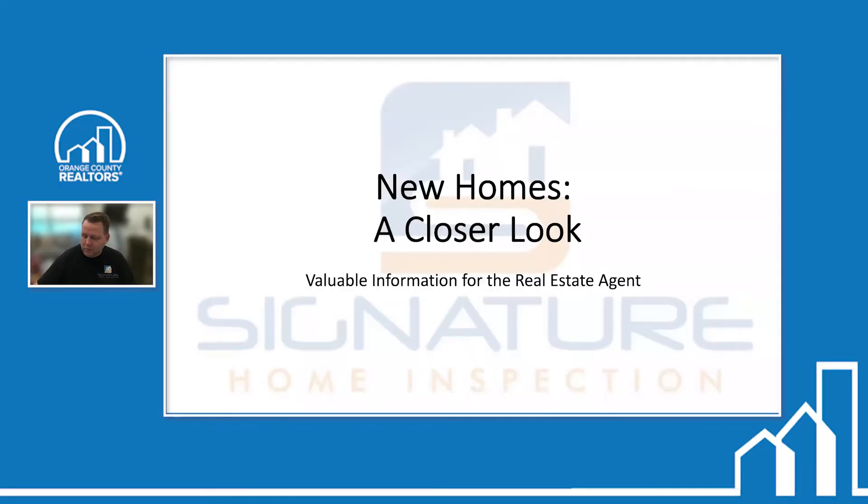My name is Scott Knudsen. I'm with Signature Home Inspection. We're located in Santa Ana, California. We cover pretty much most of the southern part of California — North San Diego County, parts of Riverside and San Bernardino, parts of LA, but we cover all of Orange County.